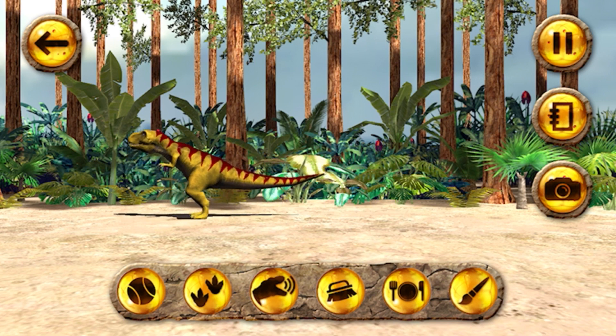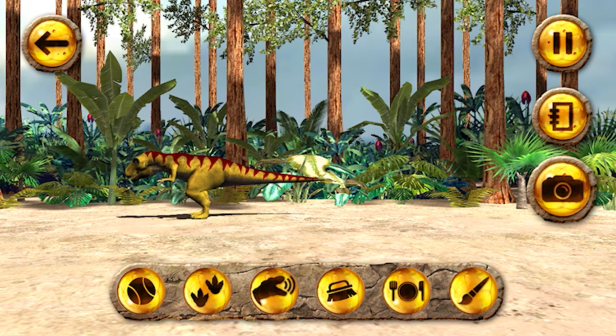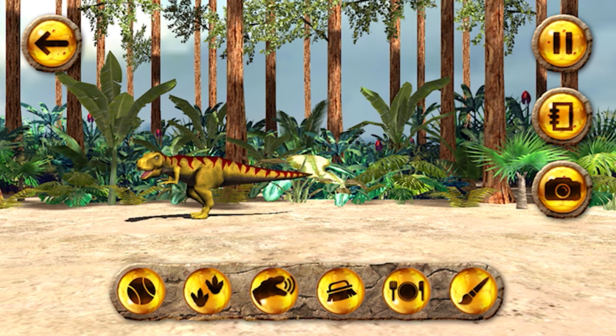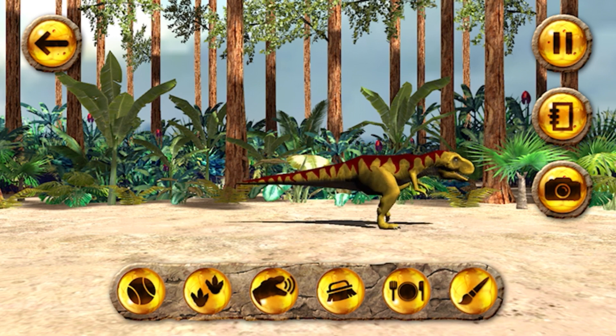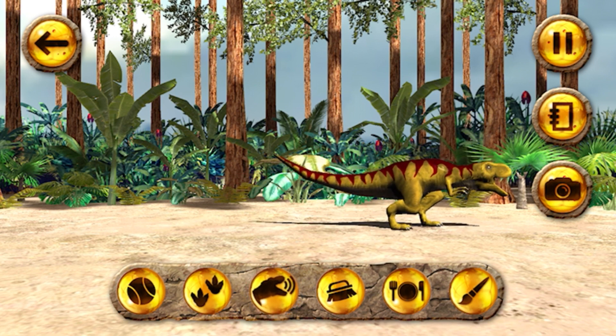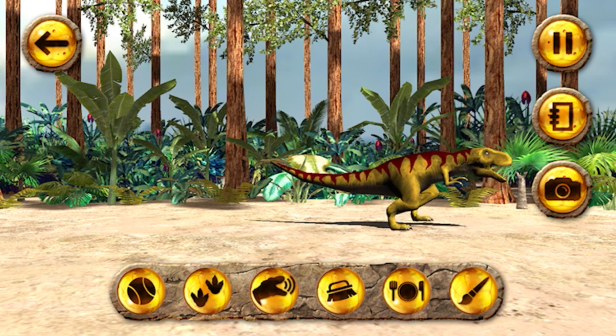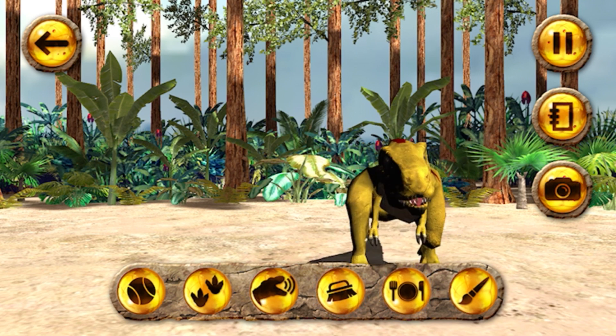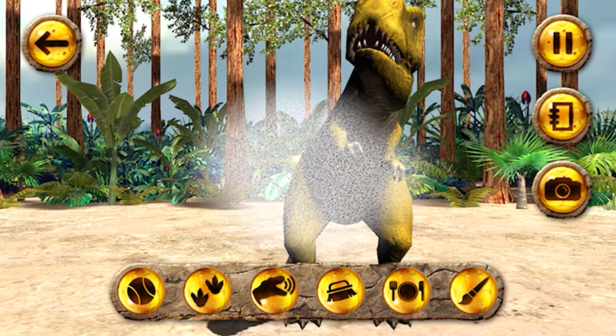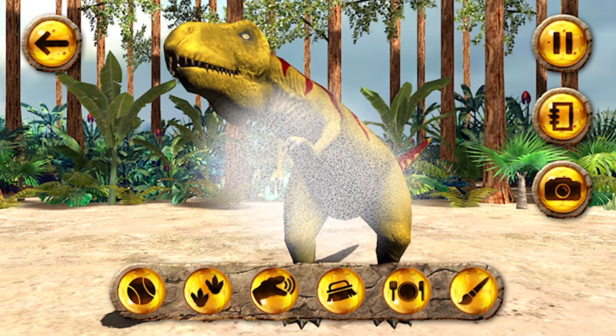The buttons at the side help you learn lots of dinosaur facts, and take a photo of your dinosaur to keep and show your friends and family. The buttons at the bottom let you play fetch with your dinosaur, ride your dinosaur, teach your dinosaur to roar, clean your dinosaur, feed your dinosaur — that's very important, they need to eat — and change the colour of your dinosaur.